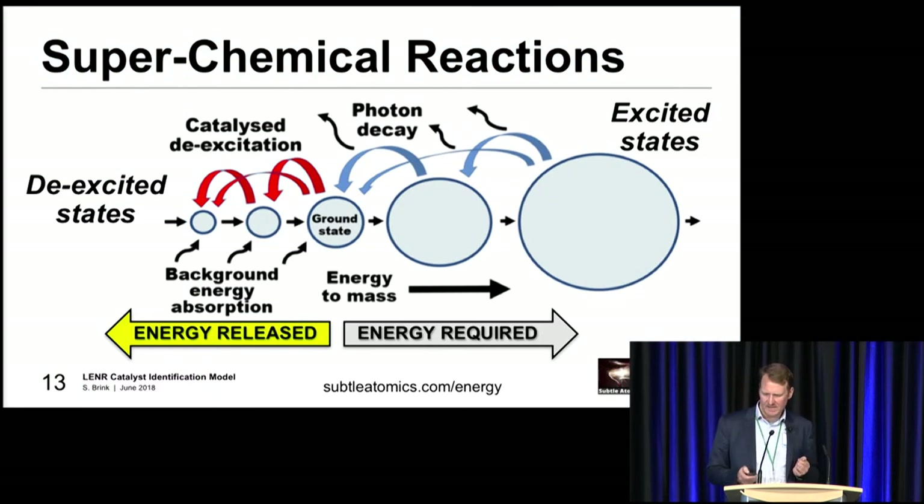One of the questions always asked is: if we've got these de-excited states, how come everything doesn't just naturally drop down to them? To understand that, you've got to go back to this idea of background energy. Essentially the states continue up and get more and more excited, bigger and bigger, but they're all stable up until ground state. Ground state is stable, everything goes up there and stays at ground state, but once it gets past ground state it becomes unstable and decays by photon emission back to ground state. The lower states are stable and naturally transition up to ground state, but you can actually potentially activate these states through catalytic reactions.